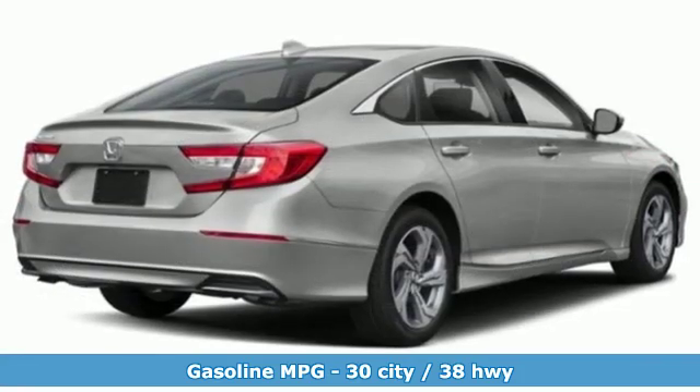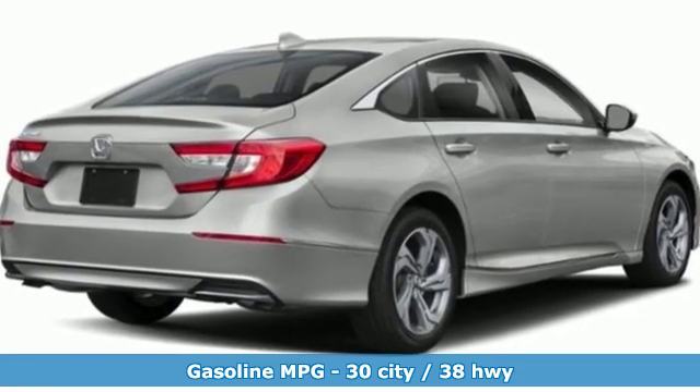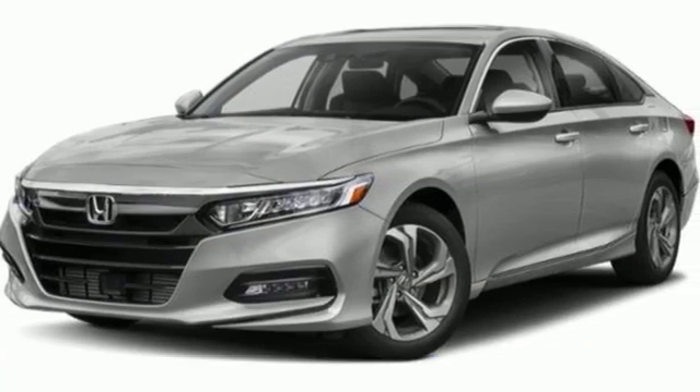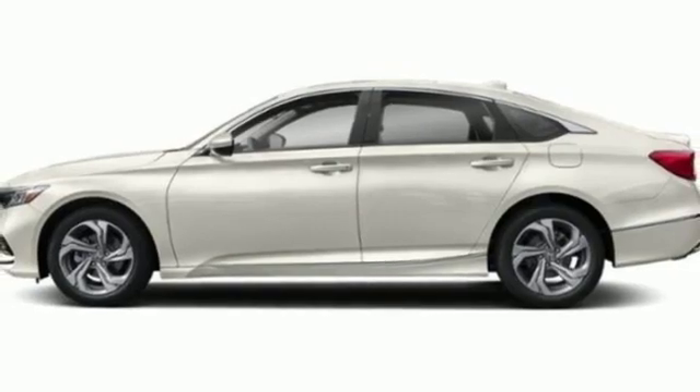It comes nicely equipped with features you'll love: streaming audio, power heated mirrors, dual zone climate control, and doors and push-button start proximity key.